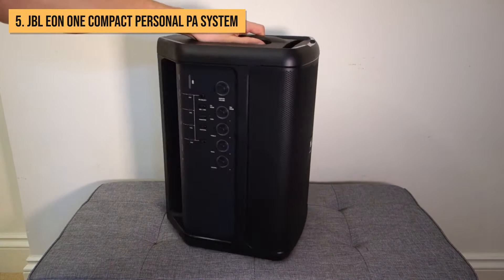Let me break down why the JBL EON-1 is holding down the number 5 spot. First off, this thing is crazy versatile — it's got a bunch of inputs to plug in guitars, keyboards, and music players right into the back. The 4-channel mixer lets you dial in the perfect mix of instruments and vocals straight from the speaker. And I gotta say, I love that it's got some pro-level features like anti-feedback notch filters, Lexicon reverbs, and DBX limiters. Basically, it makes you sound like a rockstar.